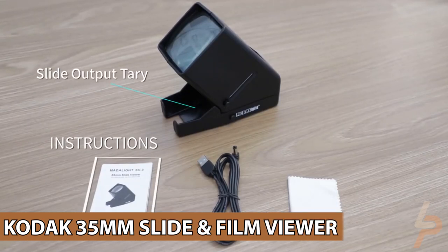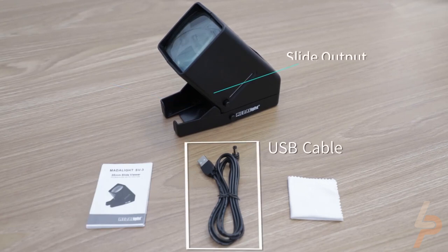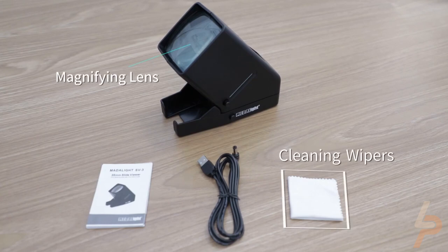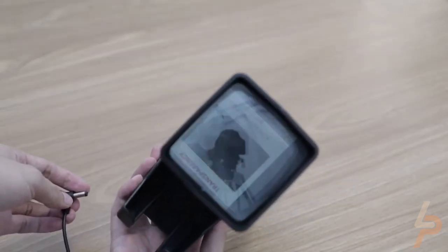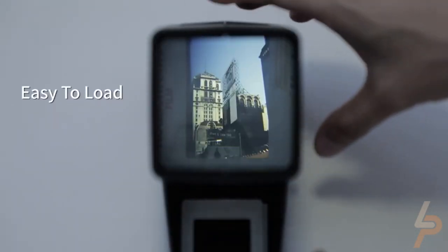Kodak 35mm Slide and Film Viewer. So many of our memories are stuck in the past, stored away in old shoeboxes to be lost or forgotten forever. Now, with the Kodak 35mm Slide Viewer, no nostalgic slide gets left behind. This unique little device allows you to view memories from your old 35mm slides and similar film negatives.